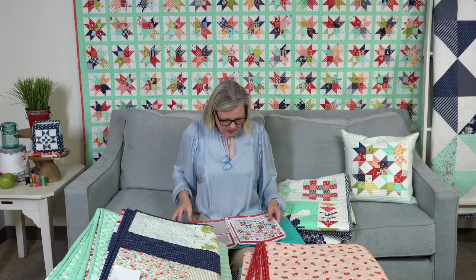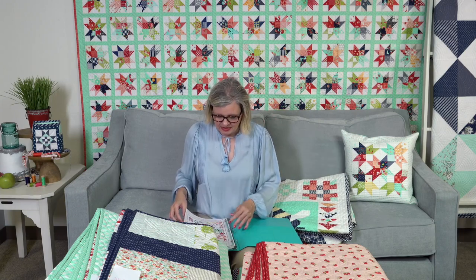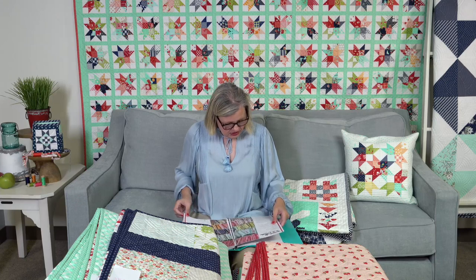This is in the back of the book and it is a 12-month block of the month. If you sign up, it will go for 12 months — it starts in the fall. And again, if you're buying the block of the month, don't also buy the book because the book will come with your first month. The front of the book has the other quilts.